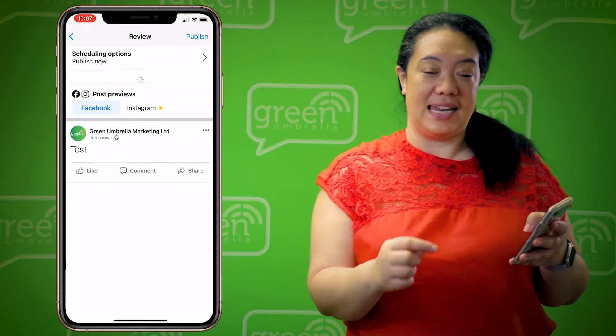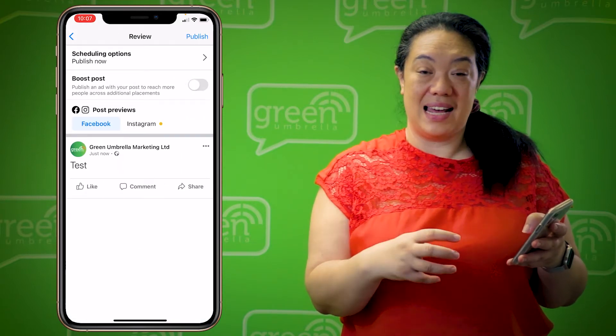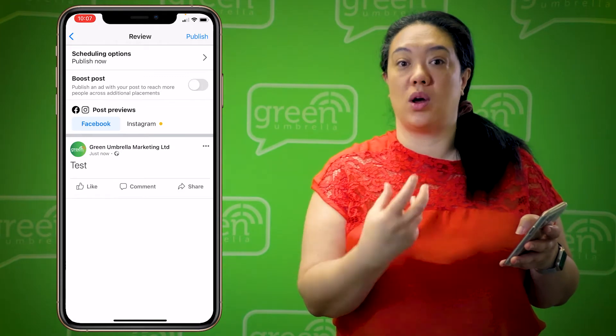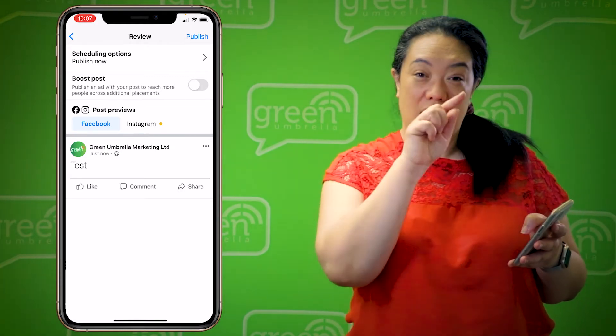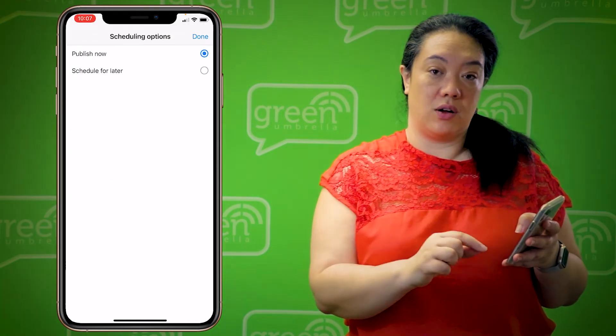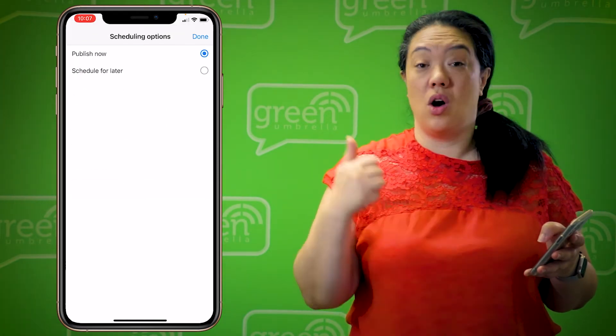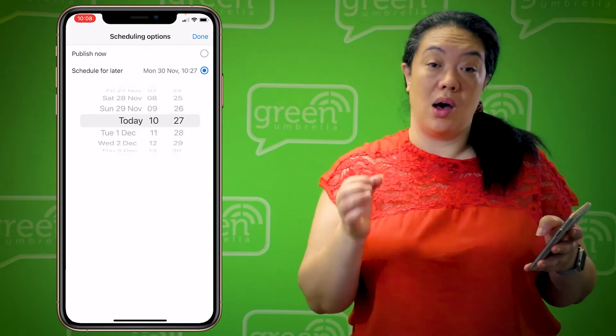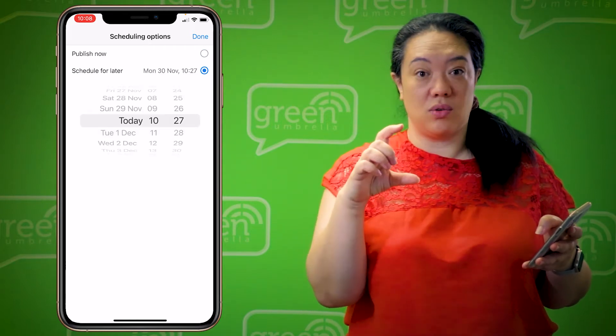Once I've created my post, up in the top right I'm going to hit 'Next.' This then allows me to review the appearance of my post — is it what I wanted it to look like? Along the top, you can see it says 'Scheduling Options.' If I click on that, I've got the option of publishing now, or I can select 'Schedule for Later.' When I select that, a little calendar appears.